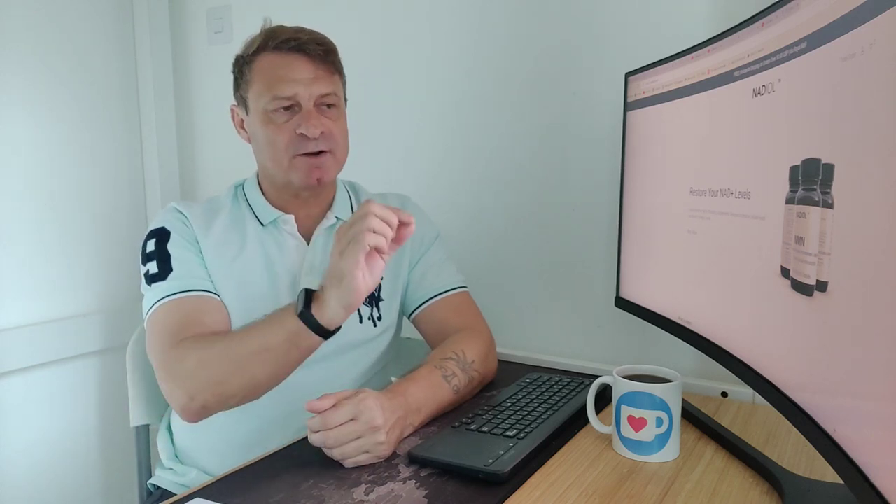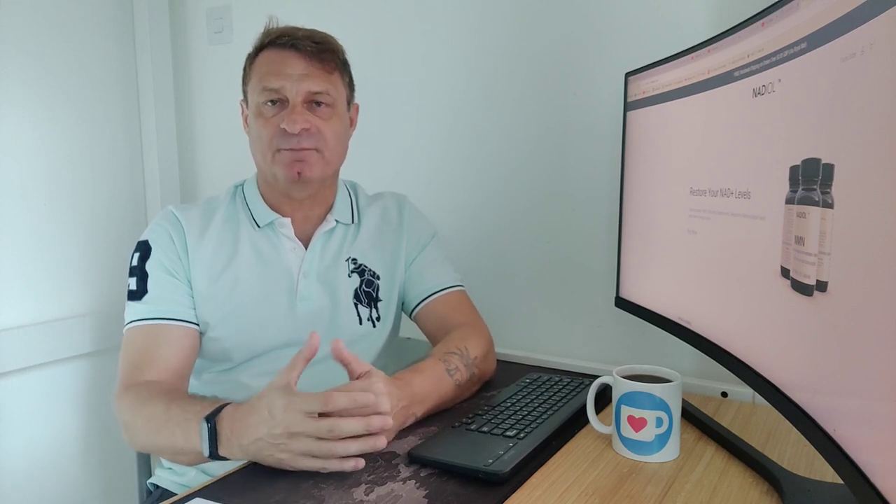Hi and welcome back. If you're new to the channel, my name is Vince. Thanks for stopping by. A surprising number of one-product Shopify and WooCommerce type shops are popping up lately. They sell either only NMN or only Resveratrol. This company is from the UK. Let's jump in and see what they've got to offer.